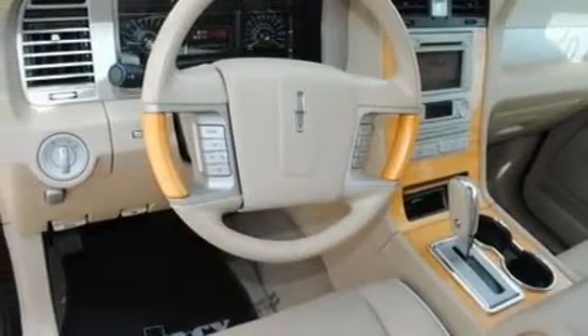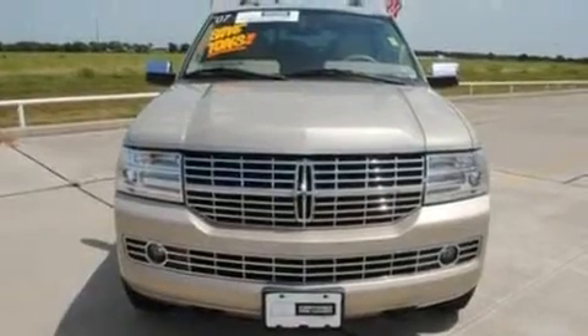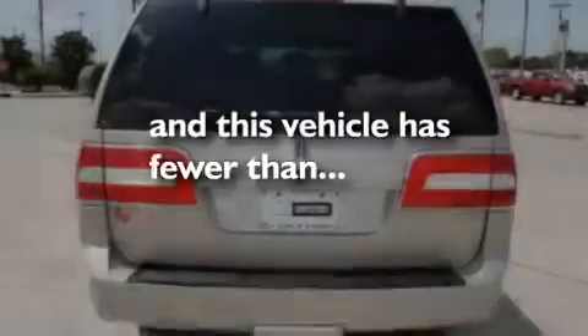Additional features include a trailer hitch receiver, 18-inch wheels, traction control and stability control systems, a power sunroof, and this vehicle has fewer than 52,000 miles on the odometer.